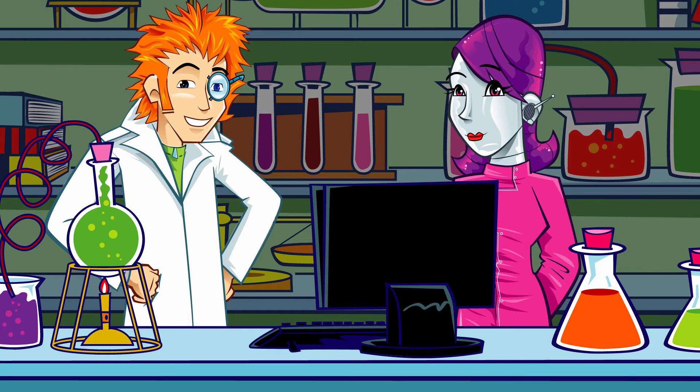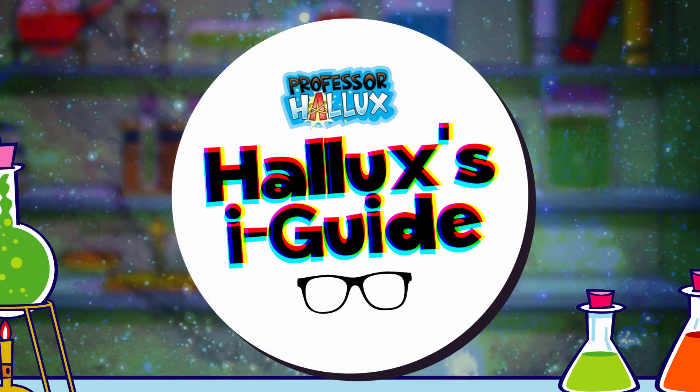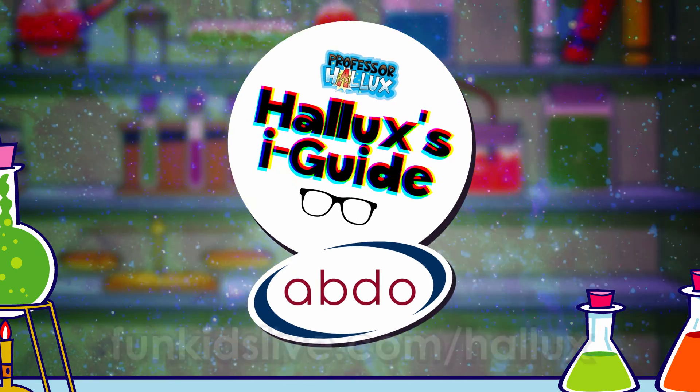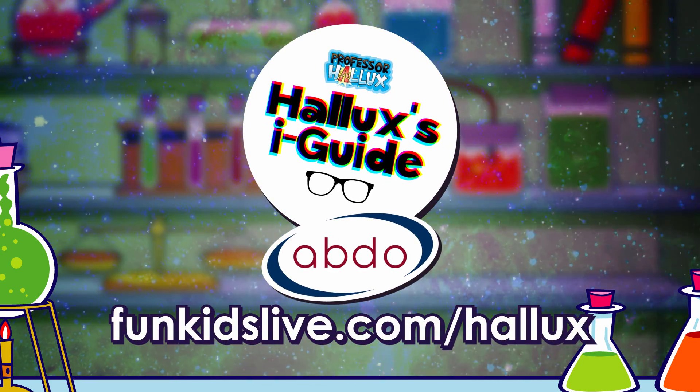Brilliant! Another great entry in the Eye Guide. Professor Hallux's Eye Guide with the Association of British Dispensing Opticians. Find out more and get hands-on at funkidslive.com/hallux.